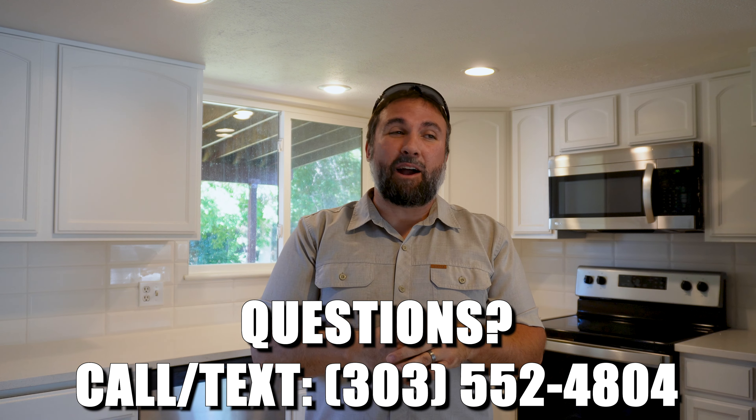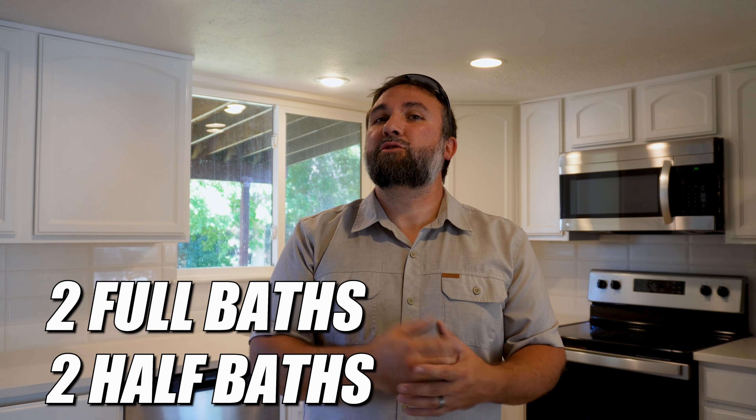This is a two-story home with a two-car garage sitting at about 2,700 square feet. This beautiful home has four bedrooms and four bathrooms, two of which are full bathrooms. The other two are half bathrooms located on the first floor and in the basement.